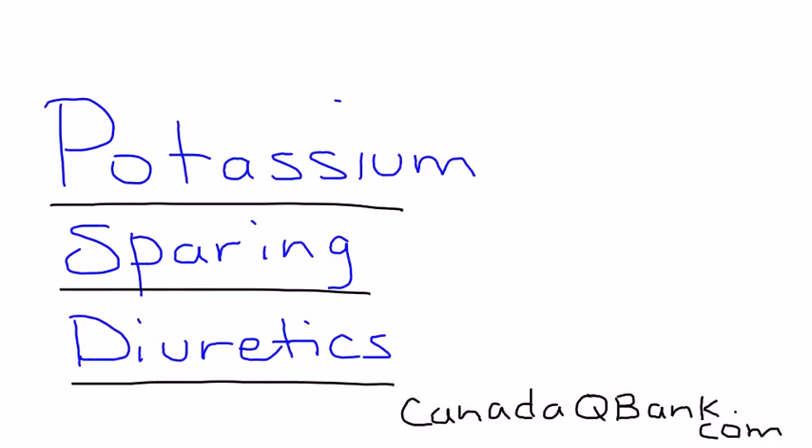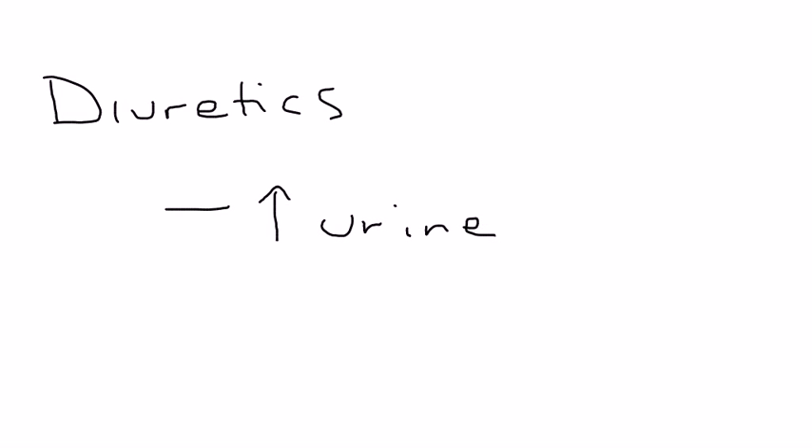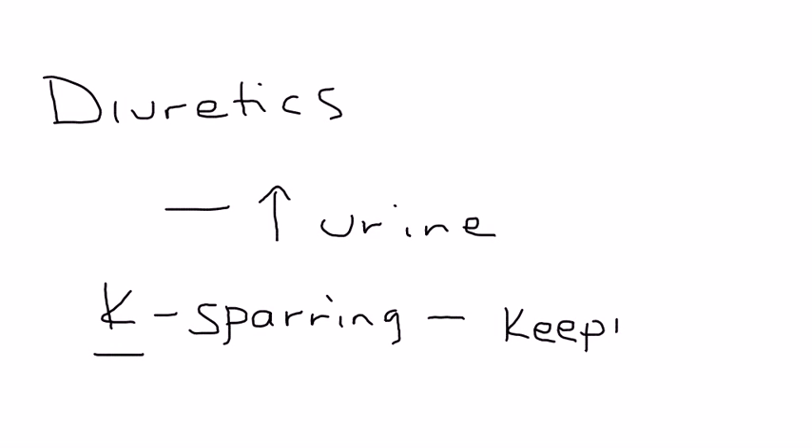Potassium sparing diuretics is the topic, and they are a very unique class of diuretics. Diuretics by definition are medications that increase urine output — they increase the water excreted by the kidney. The term potassium sparing, using K as the symbol for potassium, essentially means that in addition to increasing urine, they are not kicking out potassium — they're keeping potassium in the bloodstream.